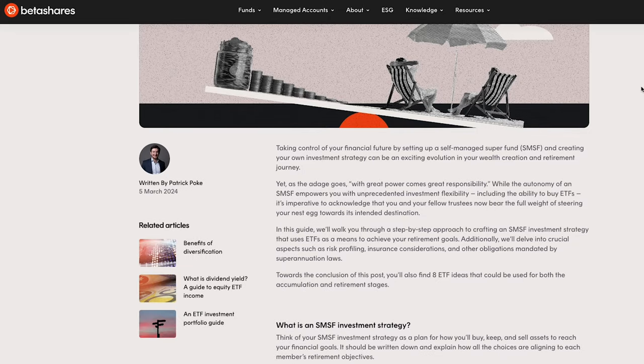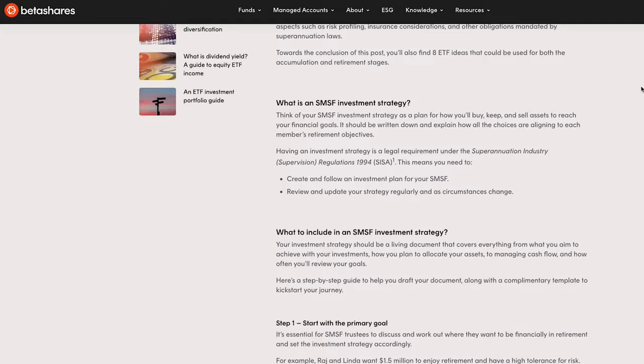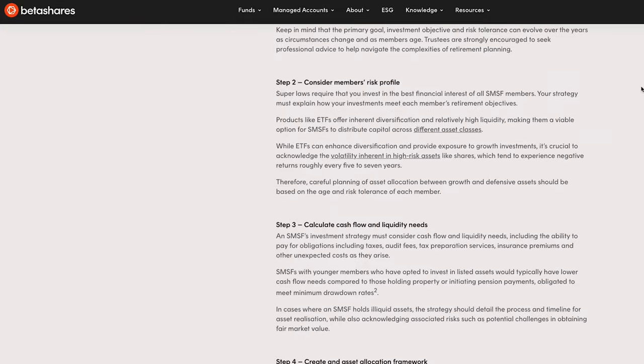Crafting a comprehensive investment plan that addresses members' needs, risk tolerance, and long-term goals is not only a legal obligation, but also a vital step towards achieving a financially secure retirement. Remember to periodically review your strategy to ensure it remains aligned with members' needs. Seeking professional advice can help provide expertise to ensure compliance and informed decision making. If you want our full guide on using ETFs in an SMSF, check out the article here.